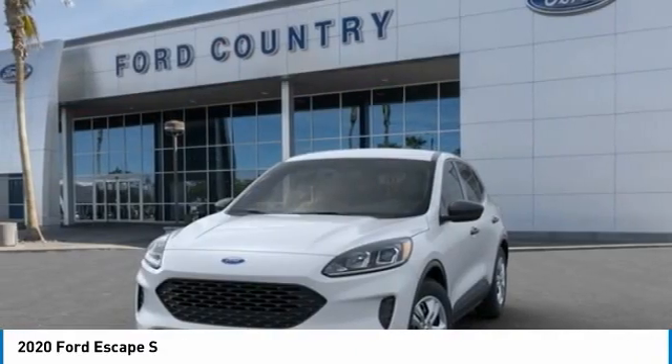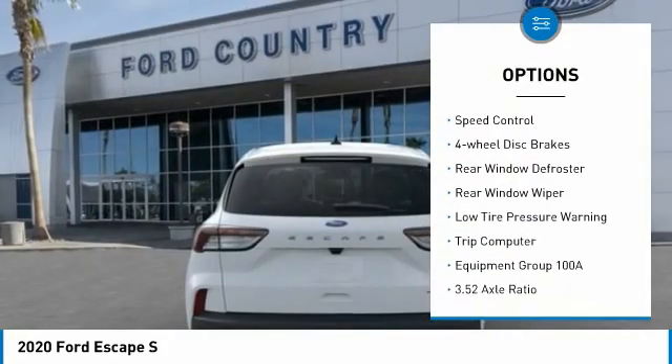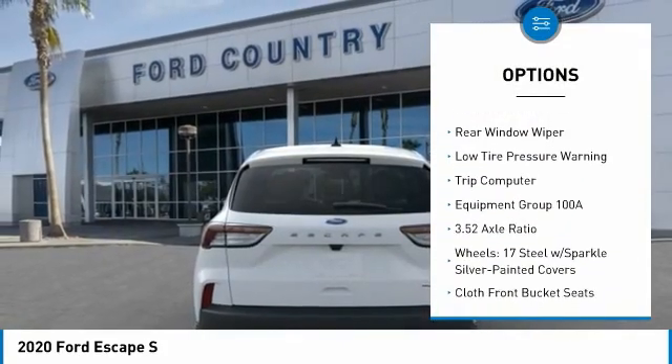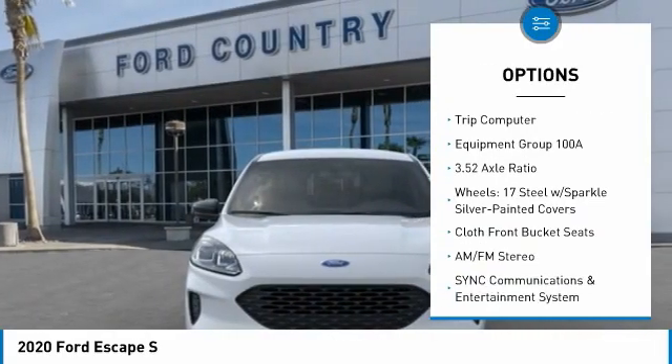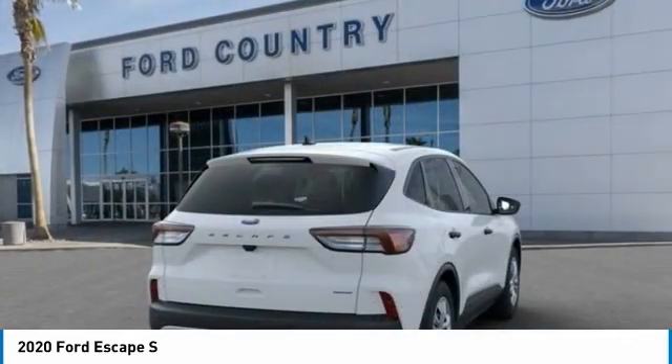Here are some of this vehicle's great options: electronic stability control, brake assist, traction control, remote keyless entry, speed control, four-wheel disc brakes, rear window defroster, rear window wiper, low tire pressure warning.